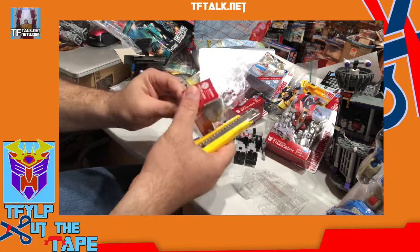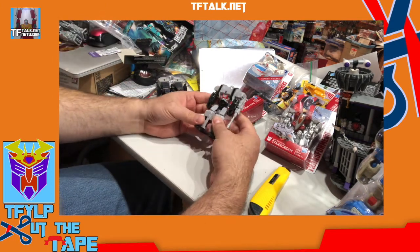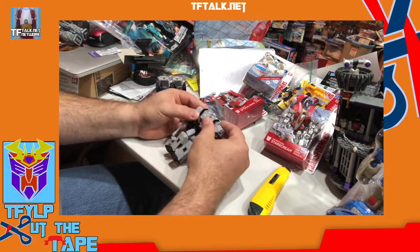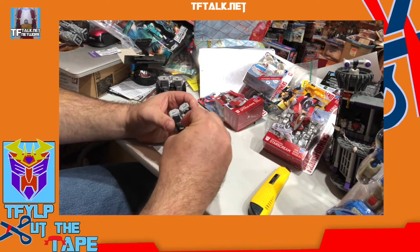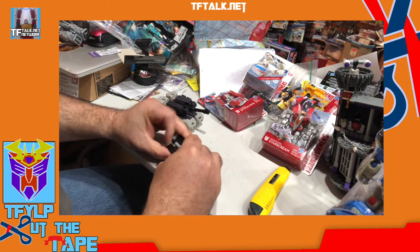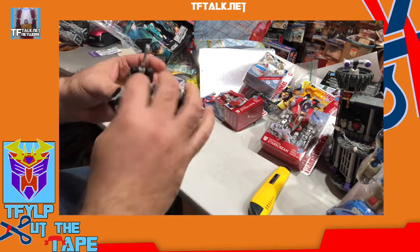We separate all this packaging because we can recycle all this. Make the world a better place. So right off the bat it looks so similar to the Megatron we just opened — very similar. It looks like they share some CAD design parts. The blaster looks like it's just modeled, sized down or sized up. Probably sized down — these are probably designed in the bigger scale and then sized down, and that's where the adjustments are made.